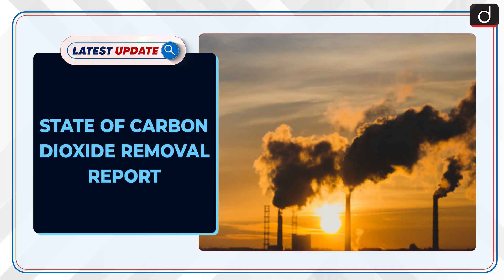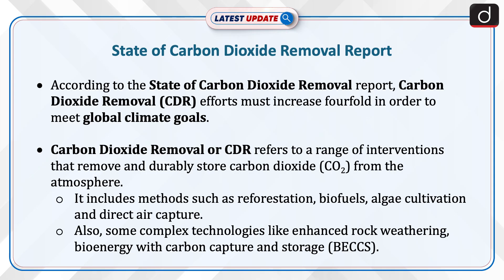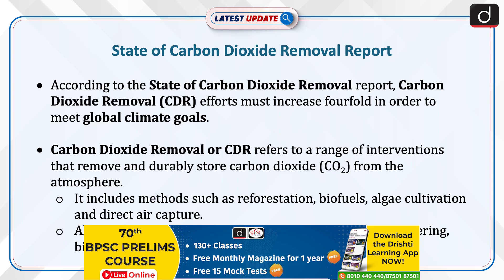Welcome to the latest update program. The topic of discussion is the State of Carbon Dioxide Removal Report. According to the report, carbon dioxide removal efforts must increase fourfold in order to meet global climate goals.